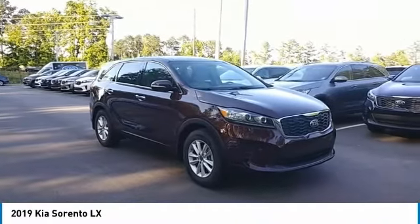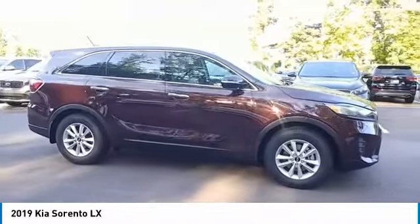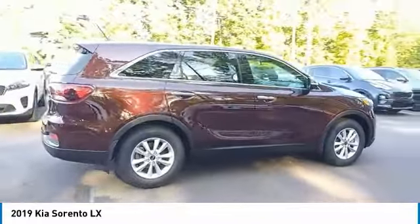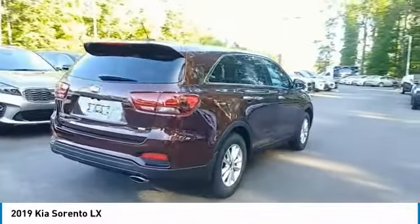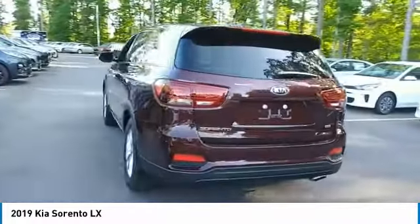Make a great choice today with the 2019 Sorento. The Kia Sorento is a comfortable riding, powerful, compact SUV loaded with impressive standard features. Take one look at its stylish, sleek design and you'll want to cross over to a Sorento.